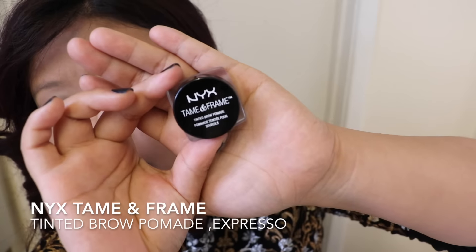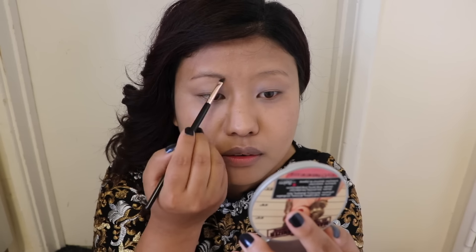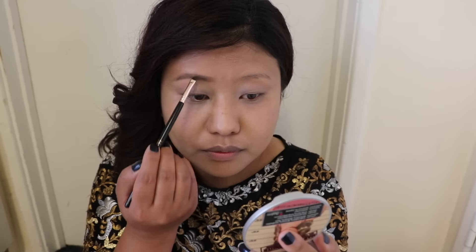Moving on to my brows, I'm using the Tinted Brow Pomade by NYX to fill my brows. This is how I fill my brows all the time, and I did the same thing with my other brow as well.